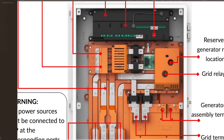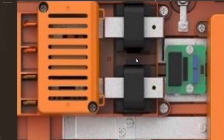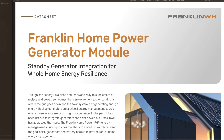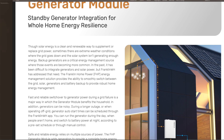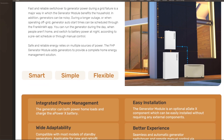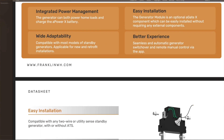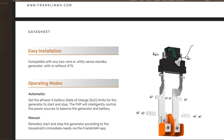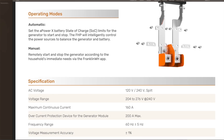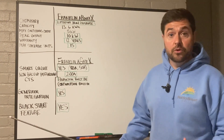The A-Gate X also has built-in production CTs that monitor the production of your third-party solar system. It also has generator integration, so you can connect any utility sense or two-wire start generator to the Franklin Whole Home ecosystem. If you drain your batteries in a prolonged outage and don't have solar or it's at night, it can kick on the generator to charge up your battery bank, then turn the generator off and run on batteries again — a very efficient use of generators when integrating them with solar and storage.